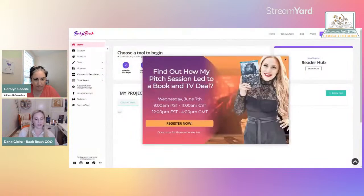Let me share my screen with you. The first thing I'm going to show you — which is awesome as a pop-up — is 'Find out how my pitch session led to a book and TV deal.' As I mentioned, we aren't just a software; we have service and education. Our education is called BookMarCon — it's a marketing conference specific for authors. It's August 11th through 13th. There is a free webinar this Wednesday at 11 a.m. Central Standard Time, June 7th.